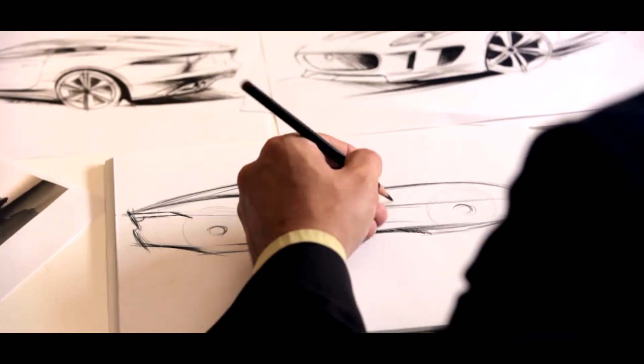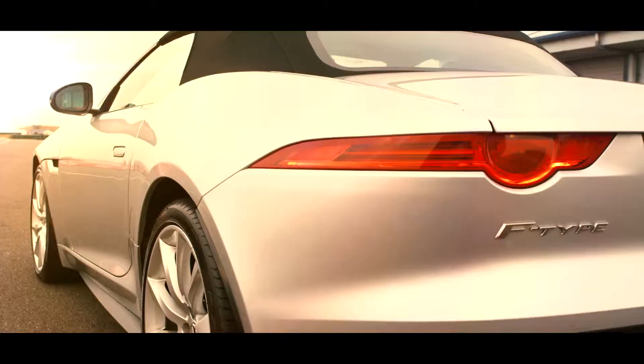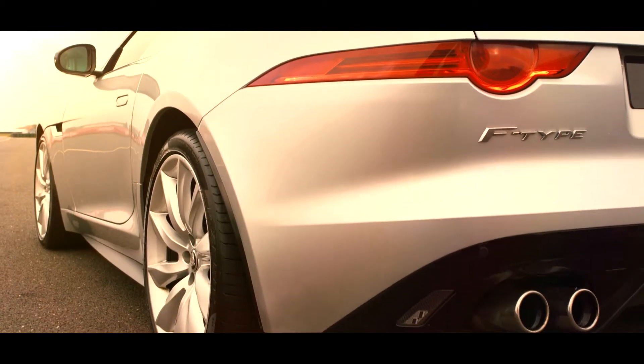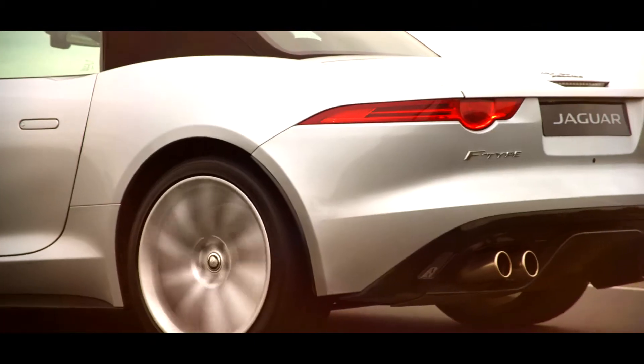The details have to be exquisitely done because we don't have that much surface entertainment on the car. So in the case of the tailpipes, they're stamped from a single piece of stainless steel. There are no seams anywhere. It gives you something uniquely beautiful on the rear of the car.